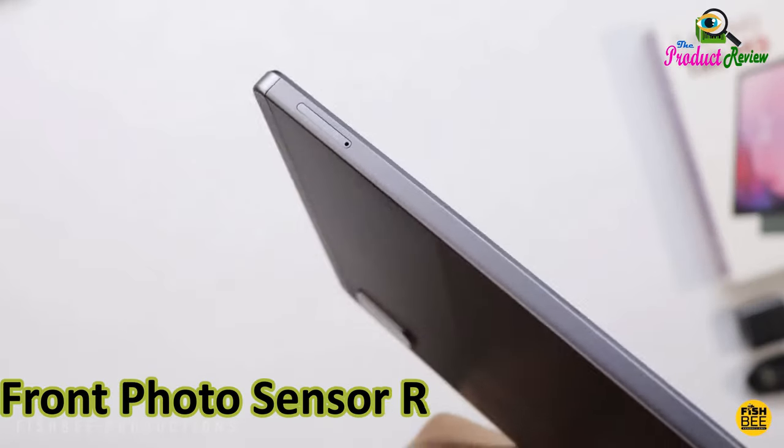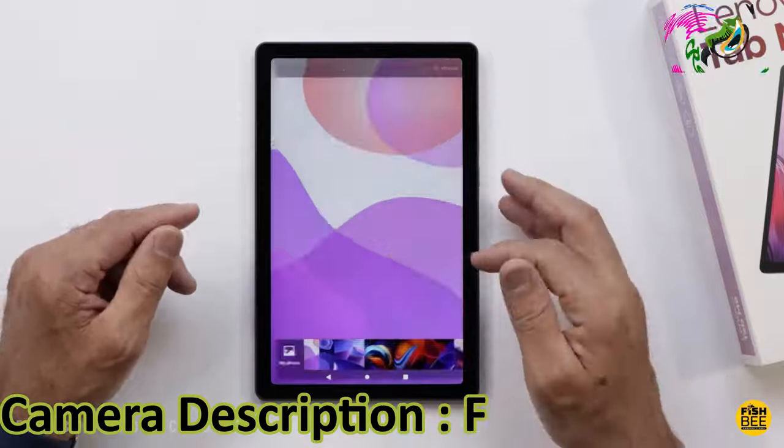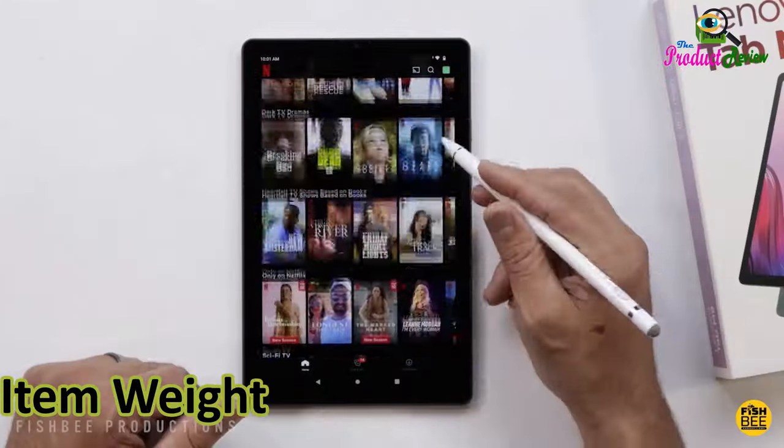Front photo sensor resolution: 2 megapixels. Photo sensor resolution: 8 megapixels. Camera description: front. Human interface input: touchscreen, keyboard. Graphics description: integrated. Item weight: 13.36 ounces.